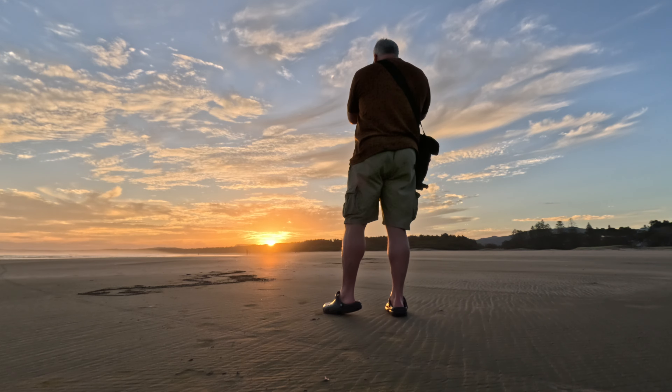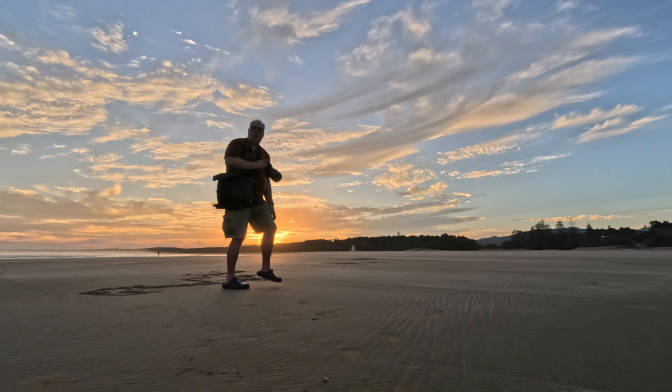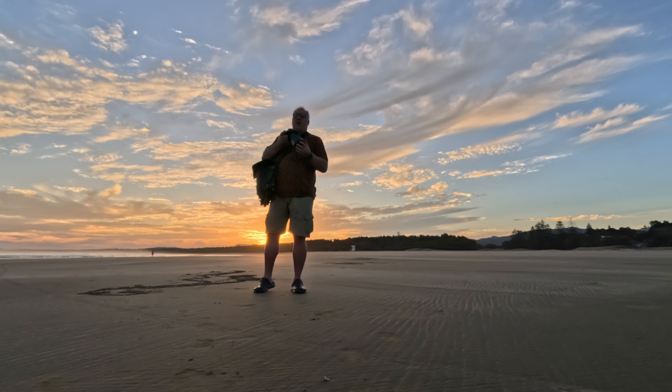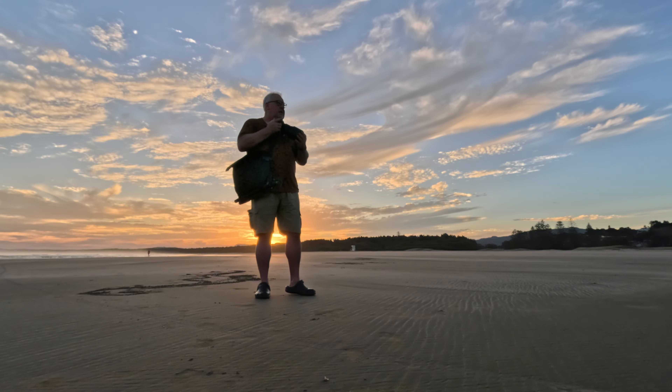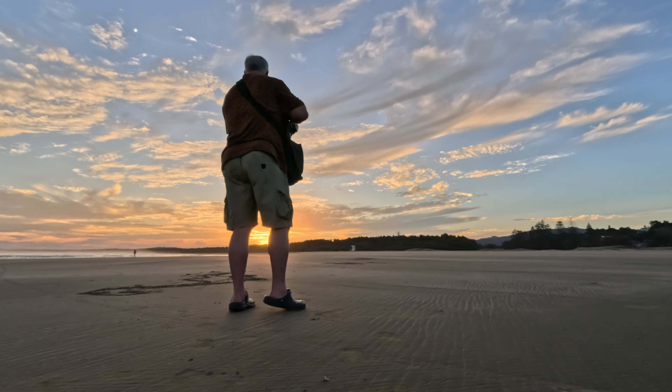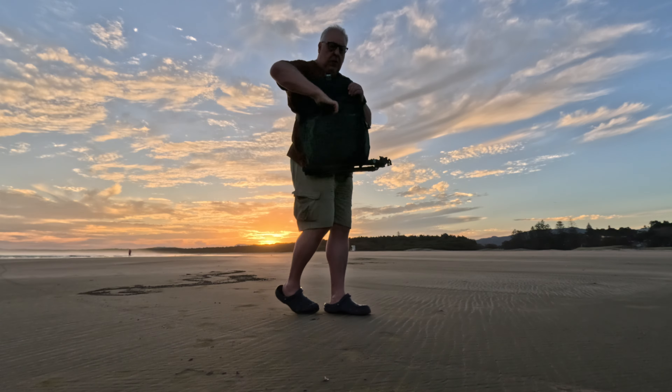Camera can't focus — there we go. So now we dig in, hang around and wait and see what that sky does. How long have we got? Eight minutes. I'm going to keep the zoom on for the time being because there are some surfers out there I quite like the look of.